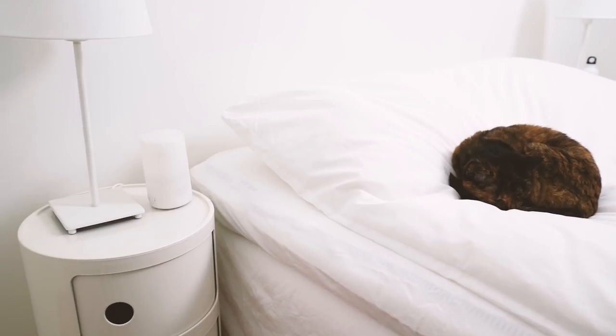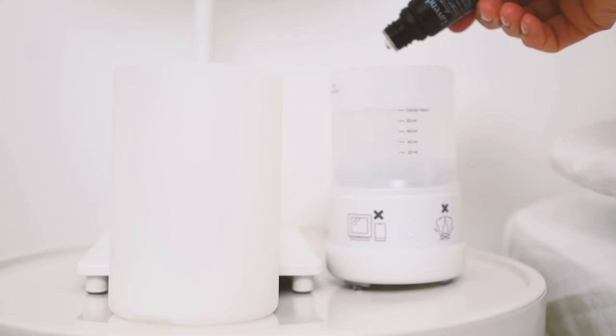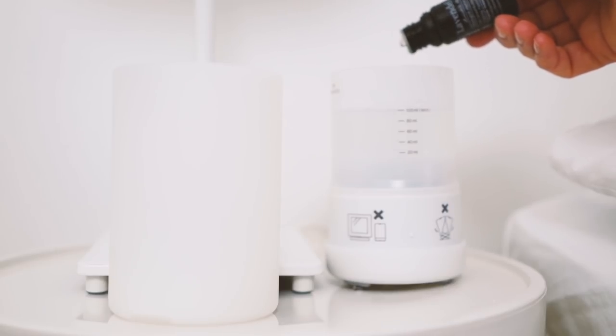I might switch the lamps out for my porcelain bird lamps, but for now I really like the simplicity of these. On the other side of the bed I have a Muji essential oil diffuser. I turn it on for an hour when I go to bed at night and I feel that the lavender mist really does help me sleep better.